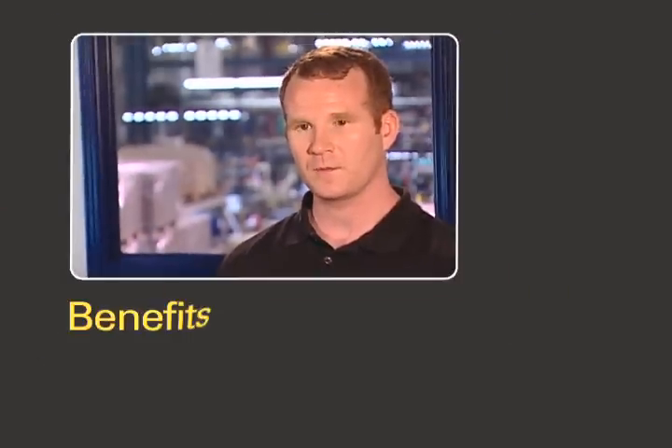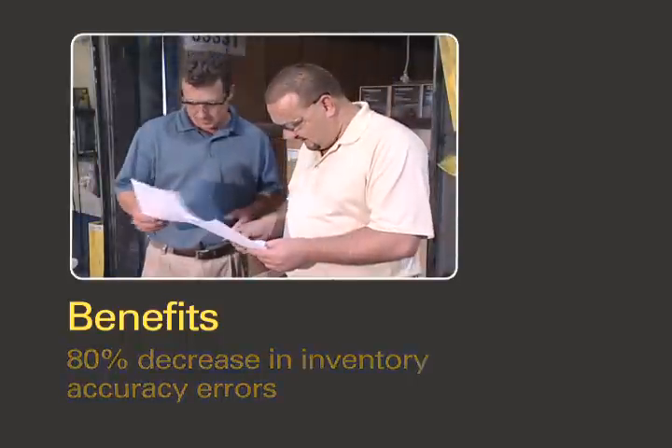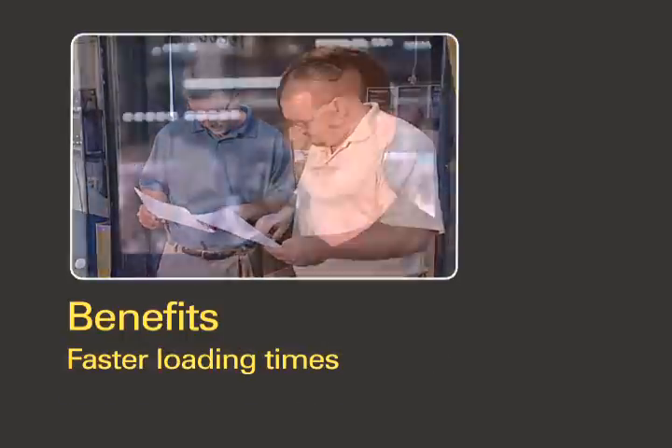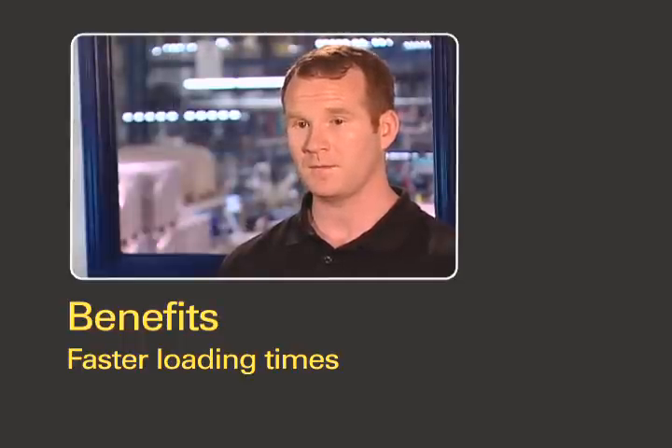RFID has helped them improve accountability of what's being manufactured on a daily basis. Also, in the shipment process, we know what's being loaded is accurate. And not only do we count the accuracy, but the outbound shipments are loaded quite a bit faster.